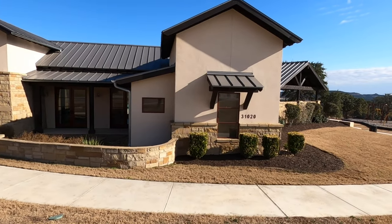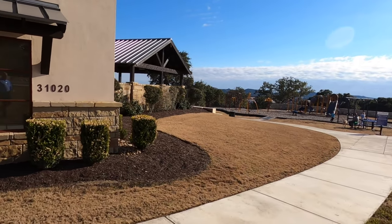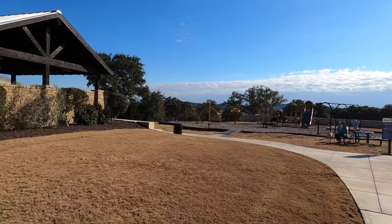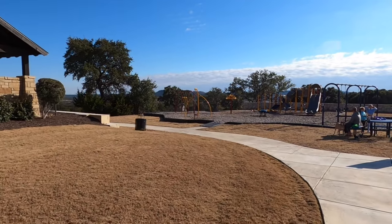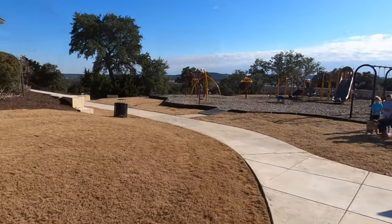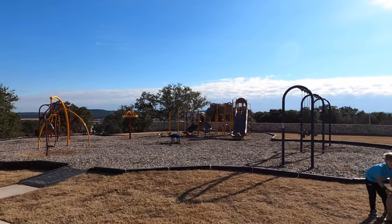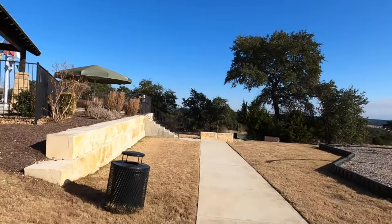We do have some kids out here playing, so I'm always kind of trying to be sensitive not to put people on YouTube that they don't want to be on. So I'm going to do my best not to get them, but there is a nice little playground here. This is a really nice playground area for the kiddos, and this pool is kind of neat too.